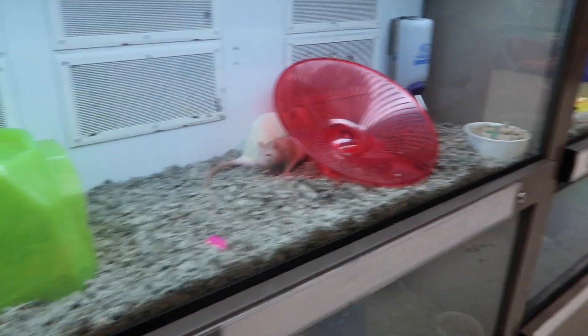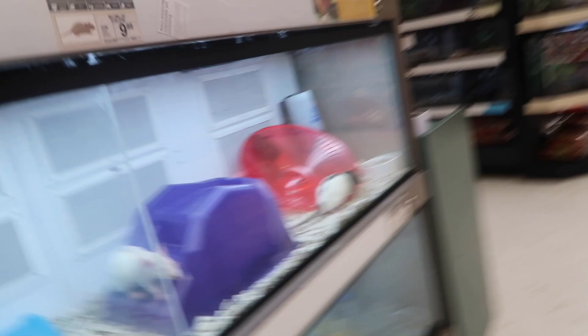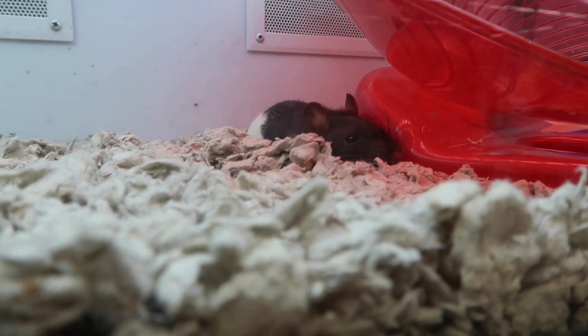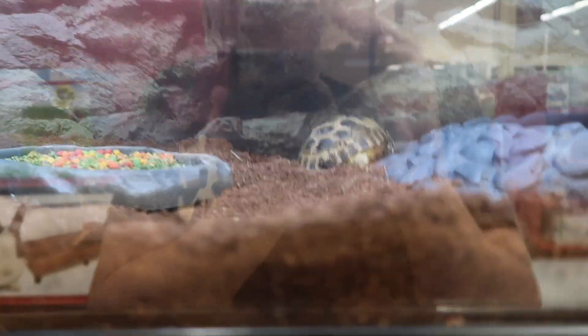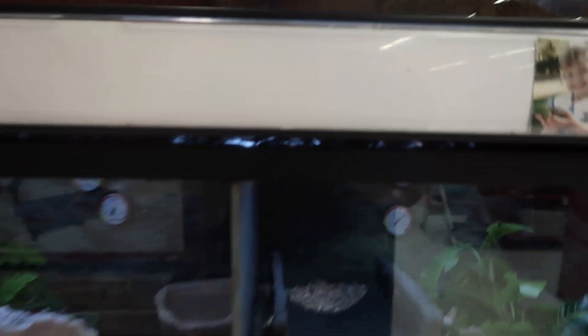Gross, look how big those things are - heck no! All these rats. And they've got little sleepy tortoises here, man. These guys are sick, dude.